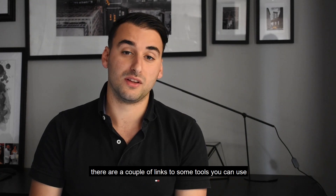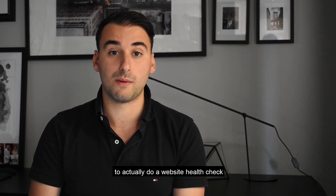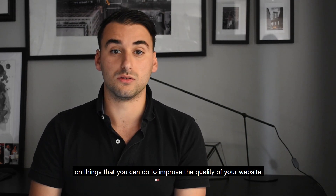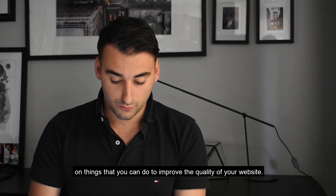If you check the blog out there's a couple of links to some tools you can use to actually do a website health check, and they'll give you a few pointers on things that you can do to improve the quality of your website.